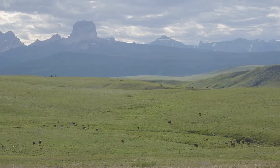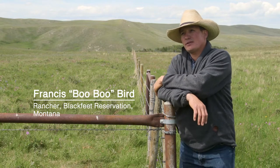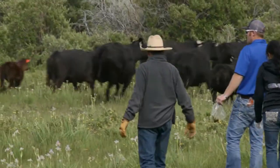We're up here north of Browning. Goose Lake is right back over here — northwest corner of the reservation. We're up here quite a bit building fence, mending fence, and taking care of the animals.